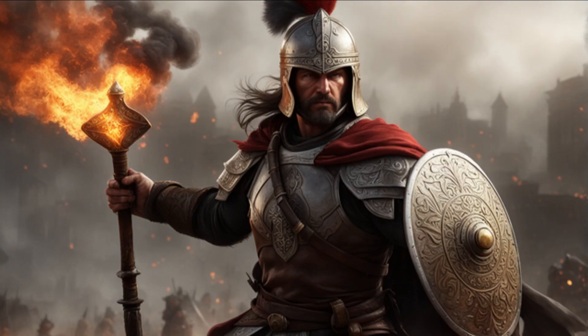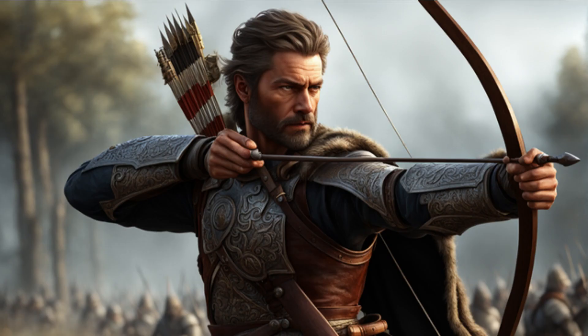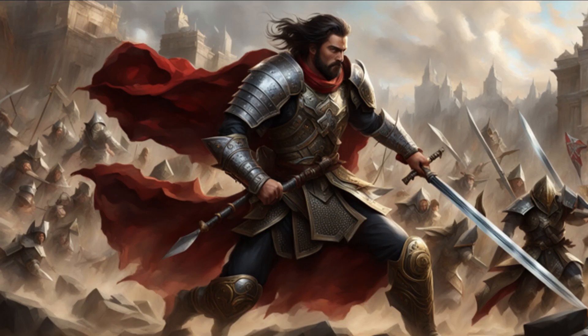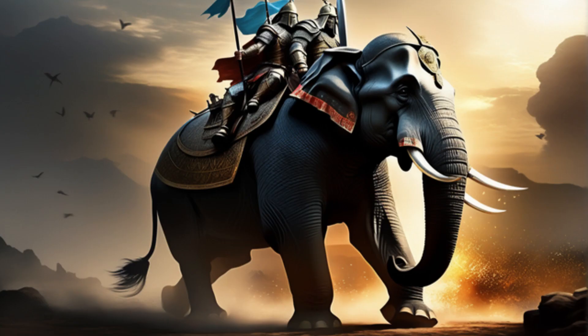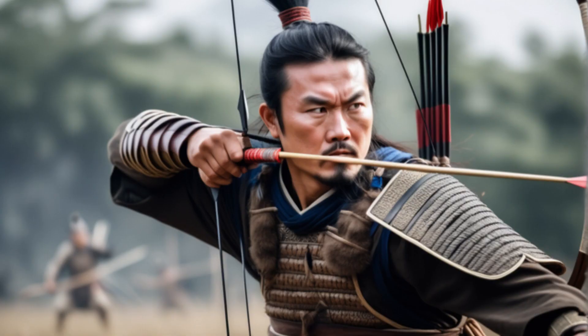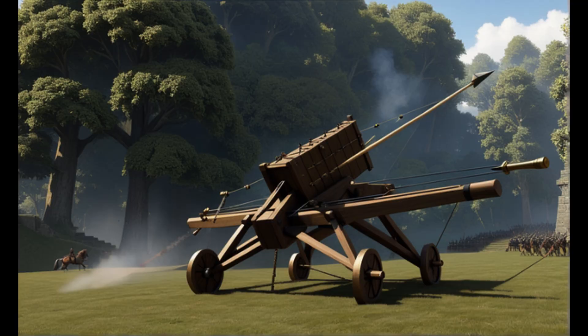In the annals of history, the ancient world bore witness to a myriad of deadly weapons that shaped the outcomes of battles and conflicts. These instruments of war were both tools of destruction and, at times, symbols of power. From the elegant yet lethal swords of Rome to the awe-inspiring war elephants that thundered across battlefields, the ancient world's weaponry showcased a fascinating array of innovation, strategy, and craftsmanship. In this exploration, we delve into the top 10 deadly weapons of antiquity, each with its unique form and function, revealing how they were wielded to alter the course of history.